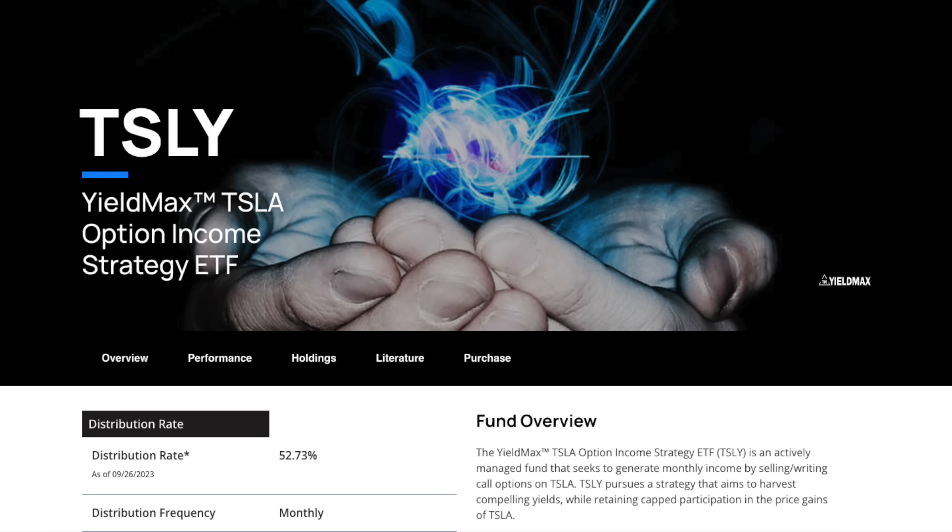We're also going to go over the dividends that I've received and dividends that have been distributed, the average dividends that have been received. And we're going to talk about a strategy I'll be using — a strategy that actually the owner of these YieldMax ETFs has mentioned himself, and I would say is a good strategy to follow.